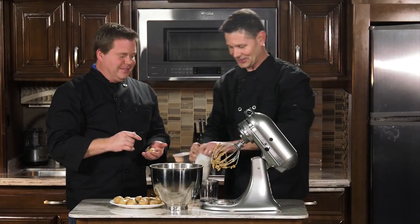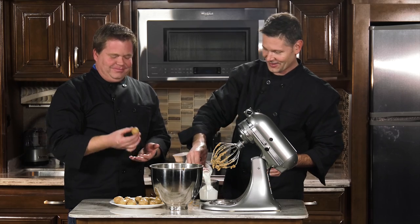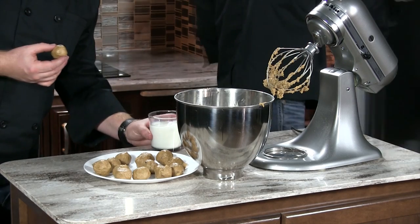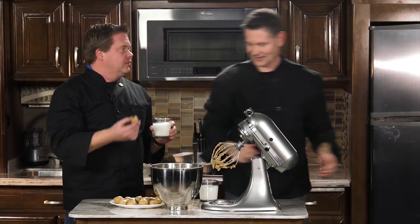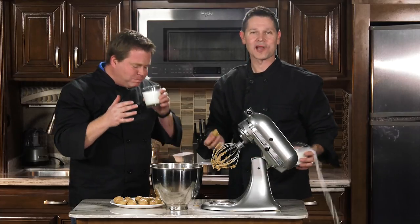Vintage milk will go with our edible cookie dough. That's the way it works. You can't eat this without that. Cheers. Cookie dough cheers.